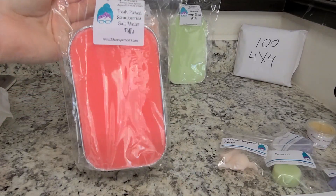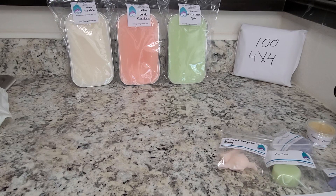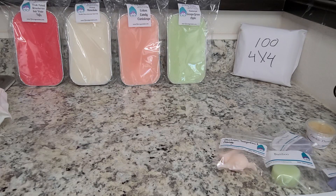We have Fresh Picked Strawberries and Salt Water Taffy. The Fresh Picked Strawberries is very strong — it almost smells syrupy or covered in sugar. That's what it kind of reminds me of. The Salt Water Taffy does add a different dimension of sweetness, but mostly I just get the strawberry.